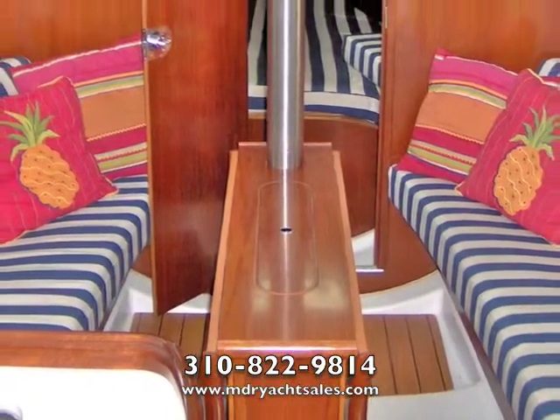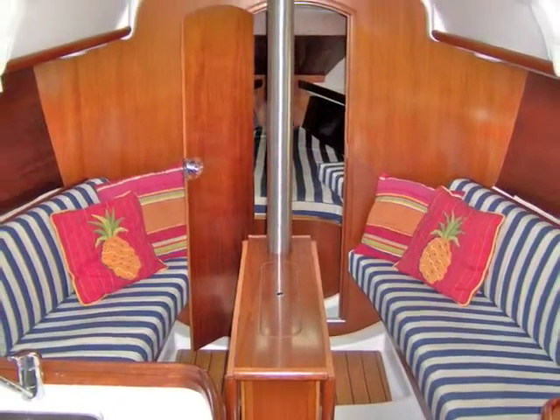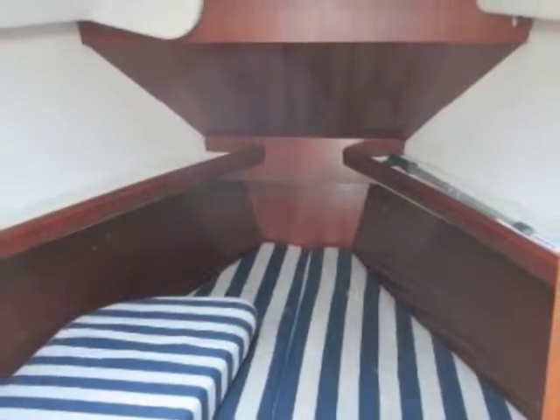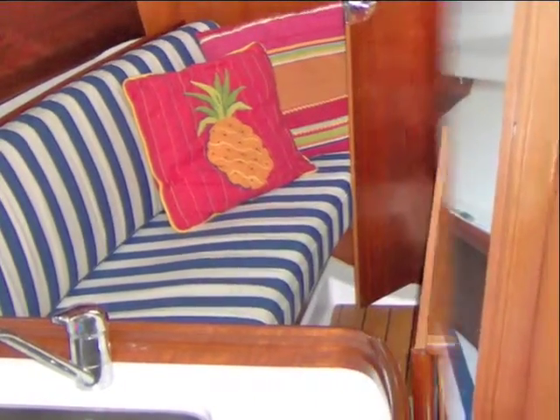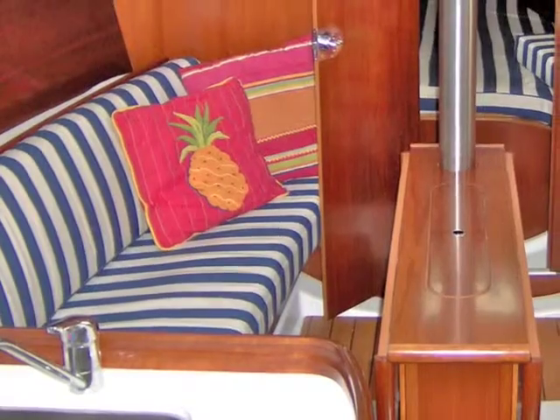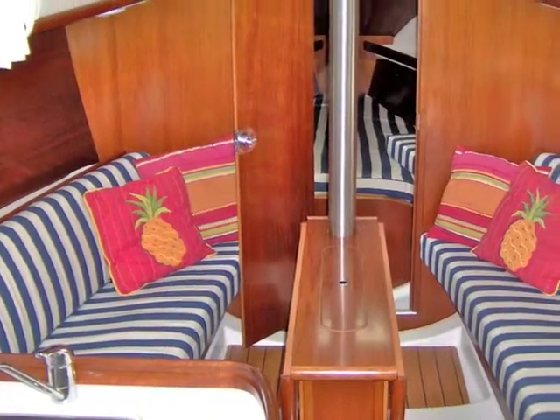We're in the interior of the boat now. Starting from the bow, you have your crew cabin — a V-berth — suitable for a couple or two people to stay in. This boat is designed to sleep a total of six people, which is about as many as you'd really want on a 32-foot boat.